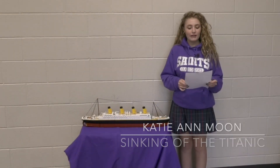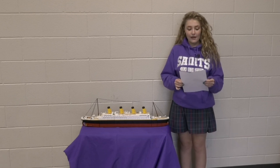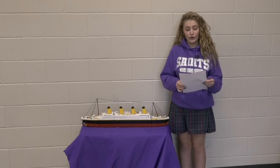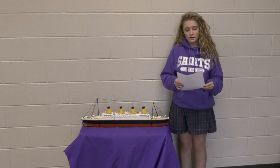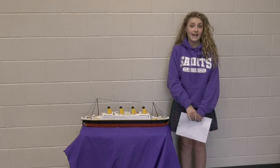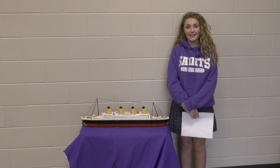Hi, I'm Katie Ann Noon and my portfolio project is on the sinking of the RMS Titanic. I became interested in the Titanic from a lifelong fascination with the unknown and wanted to know more about the sinking and how and why it happened. For my interview, I contacted James Myers, who is a historical expert at the Titanic Museum in Pigeon Forge. He told me a lot about the passengers on the Titanic and let me see some great artifacts from the museum and offered to let me borrow them.